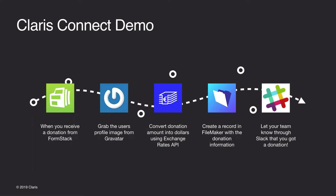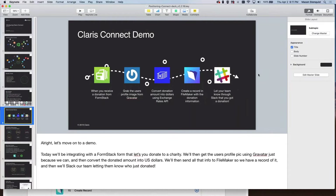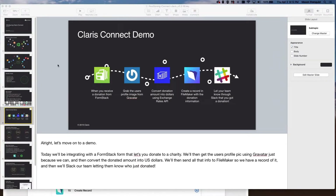Now we're going to get into the demo. Today we'll be integrating with a Formstack form that lets you donate to a charity. We'll then get the user's profile picture using Gravatar, convert the donated amount into US dollars, send all that info to FileMaker so we have a record of it, and then slack our team letting them know who just donated. Normally that'd be pretty complex, but Claris Connect makes it easier.